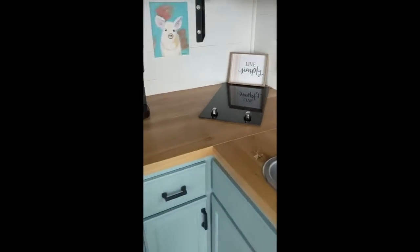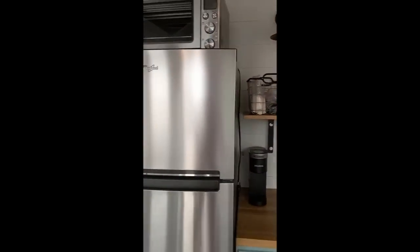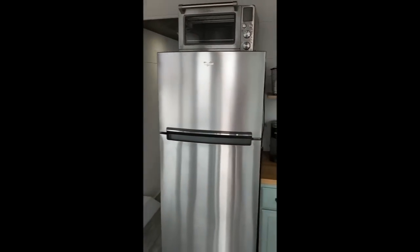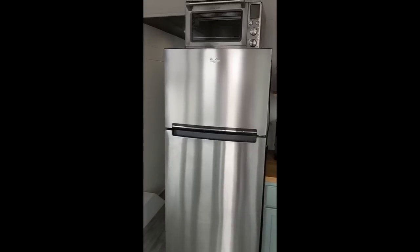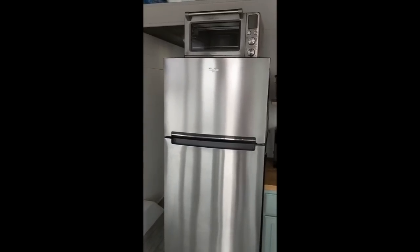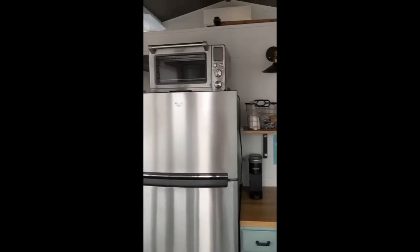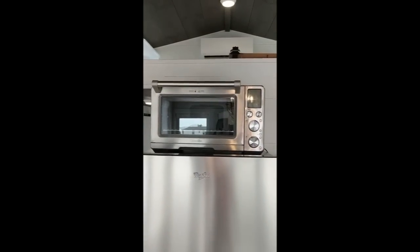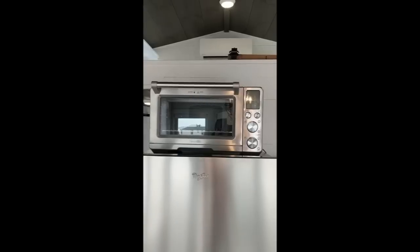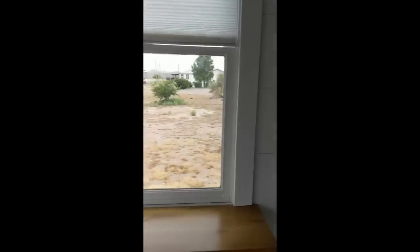There's a decent amount of storage — three cabinets and a drawer. The refrigerator is probably too big for this house; it came with it. You could get away with a smaller one, probably nine cubic feet, which would make it several inches shorter and a few inches more narrow. There's also a brand new Breville toaster oven that works great.